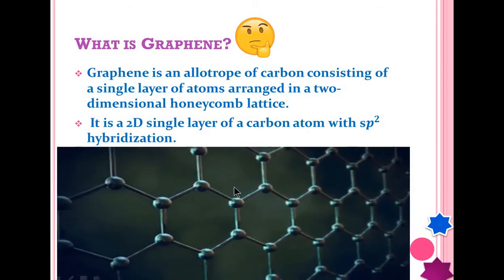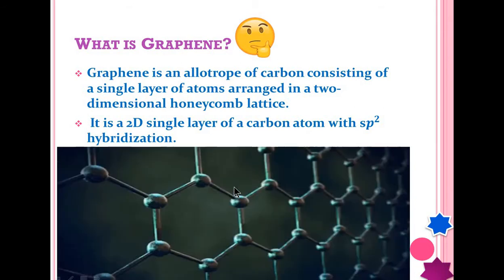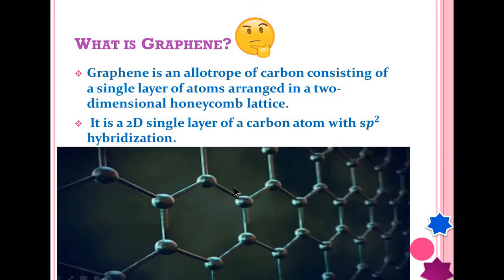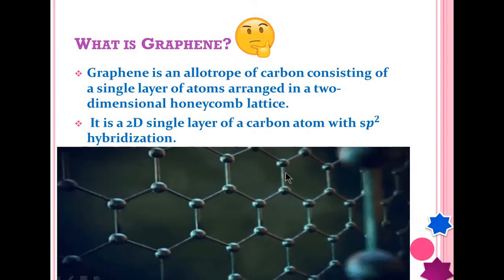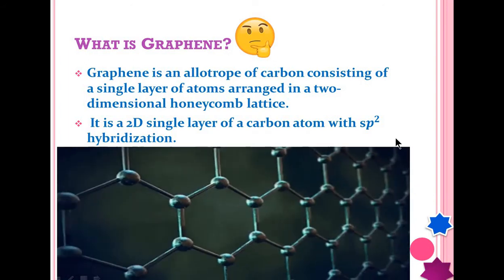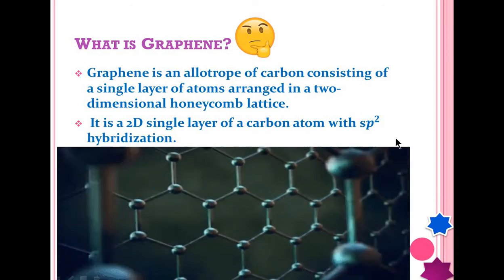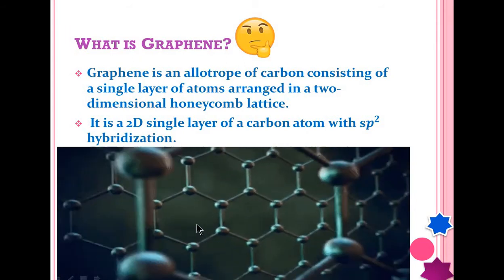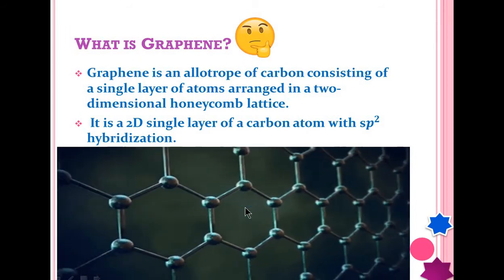Basically, graphene is extracted from graphite, which is a bulk 3D material. In graphite, the graphene layers are held together by very weak van der Waals forces. But in graphene, these carbon atoms are covalently bonded, so they are very strong.